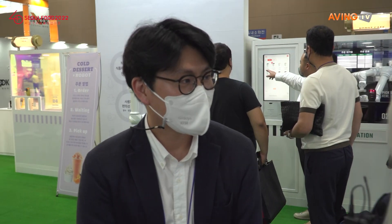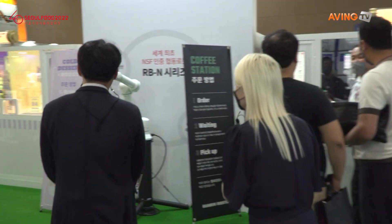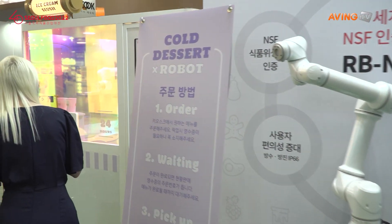This robot here can make coffee or ice cream. Can we go in and you can tell us about it? Sure, do you want to see this one? So this is the ice cream robot.